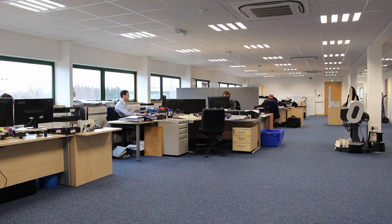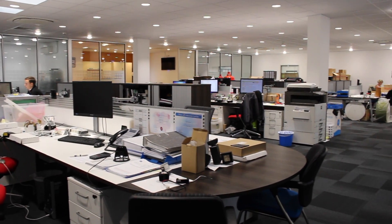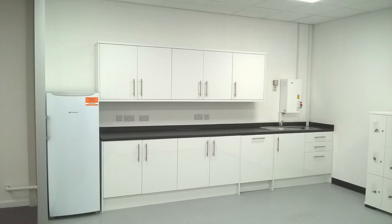Is your business based in Leeds and your office facilities are looking tired and in need of a refurbishment? Whether you require a full office refurbishment or certain areas of your premises such as your WC, reception or kitchen facilities need an overhaul, we can help.